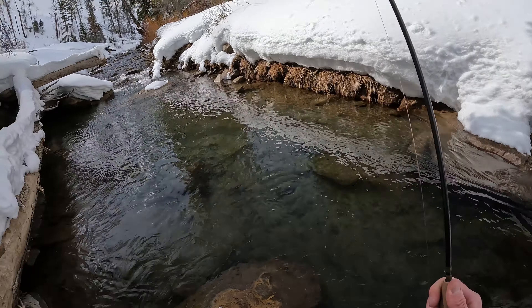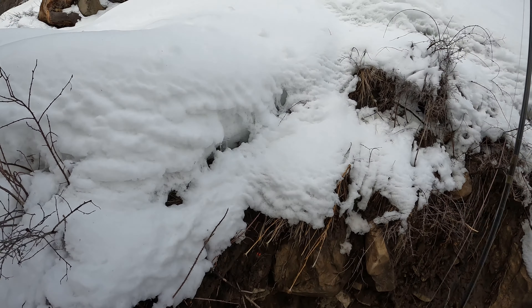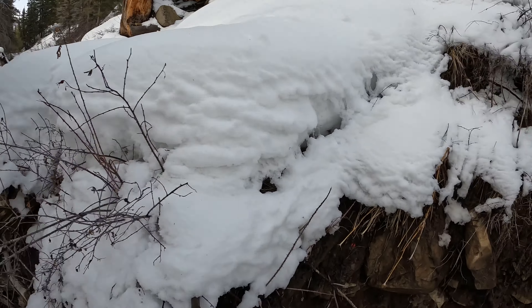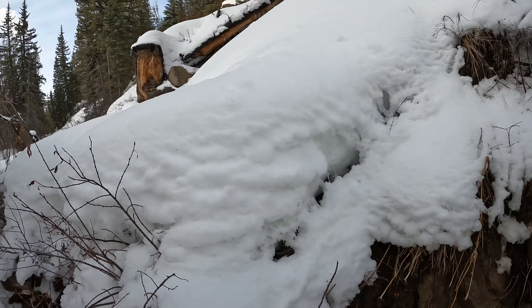So today I have fished a single nymph on a Euro rig, a dry dropper on a Euro rig, and for the deeper pool I've switched back to a double nymph on a Euro setup. All methods have caught fish. Sammy's dry dropper's caught fish — it's been a ton of fun.